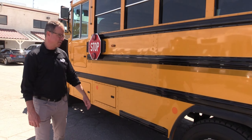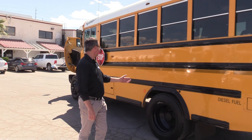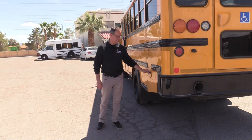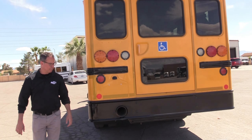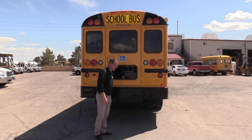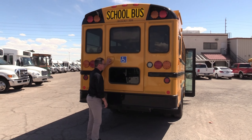You know, you could use this for more than just school. I could see little tour guides or rafting companies using this. This bus is CARB compliant, so you've got DEF. Look at that ground clearance — clearance, clearance.